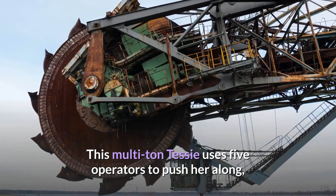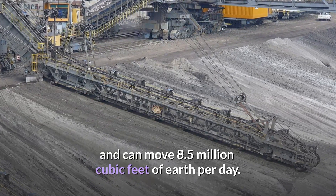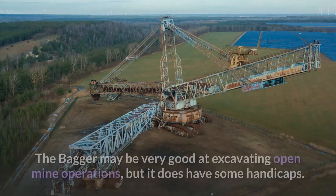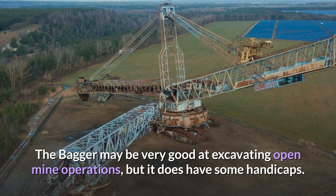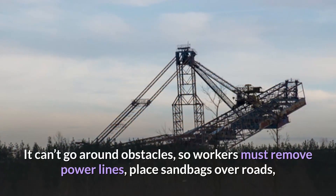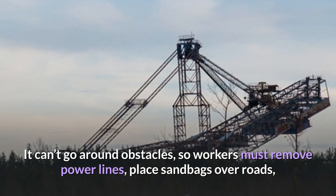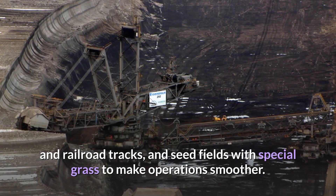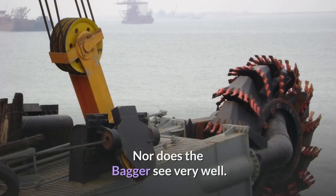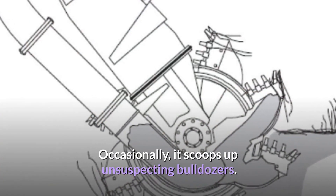This multi-ton machine uses five operators to push it along and can move 8.5 million cubic feet of earth per day. The Bagger may be very good at excavating open mine operations, but it does have some handicaps. It can't go around obstacles, so workers must remove power lines, place sandbags over roads and railroad tracks, and seed fields with special grass to make operations smoother. Nor does the Bagger see very well — occasionally it scoops up unsuspecting bulldozers.